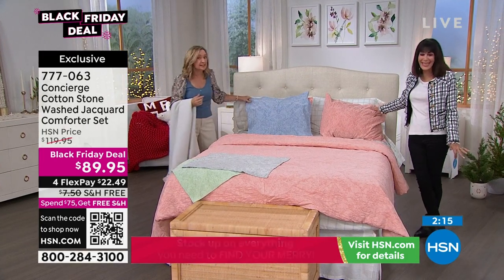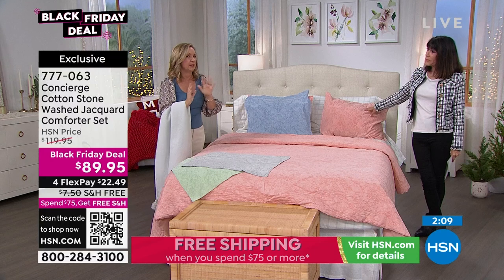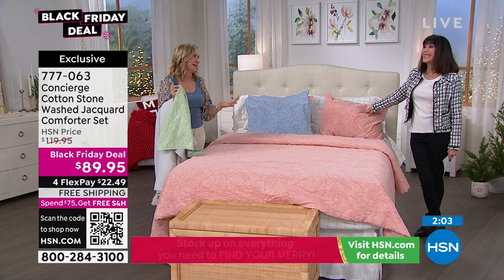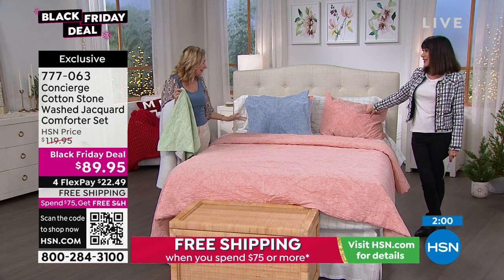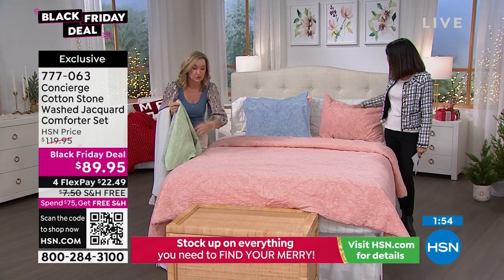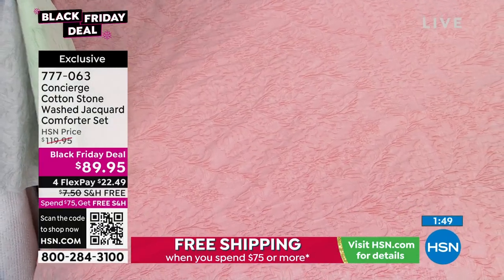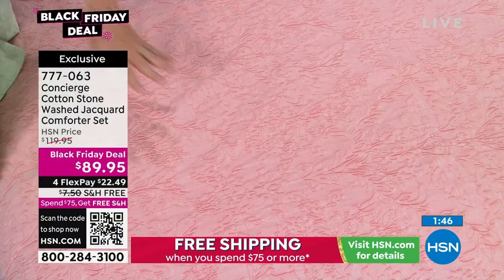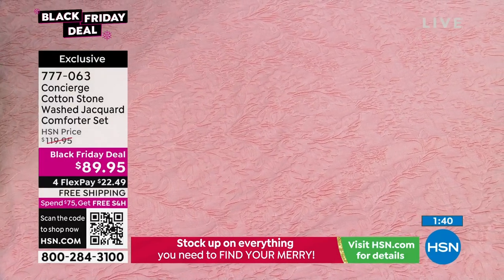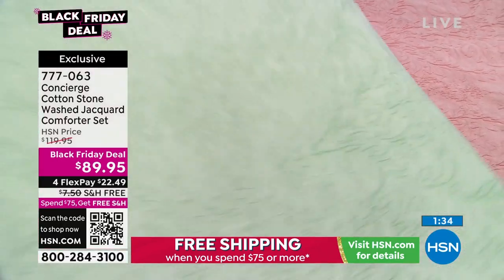This is Jacquard, and a lot of people recognize Jacquard because it's been around for many, many years — it has a history but is usually in a formal setting. When Concierge does fashion bedding, we do it in cotton — 100% cotton, so it's going to breathe, it's natural, and it'll get softer as you wash it. You can relax around it. It's relaxed because we stonewashed it — we went ahead and broke it in for you. And it's all machine washable.